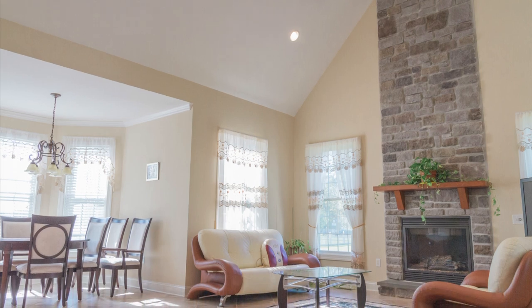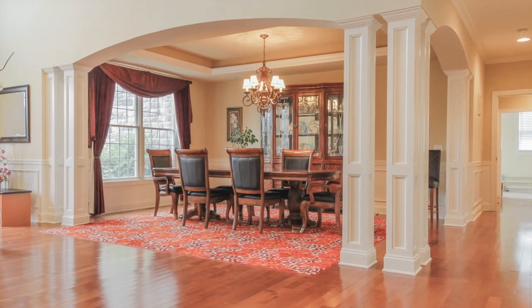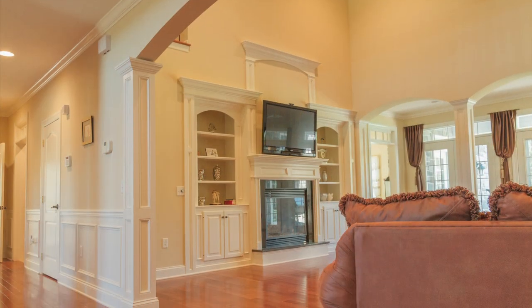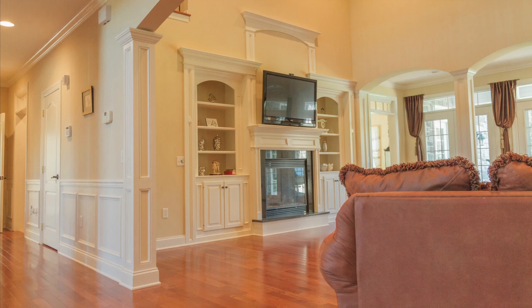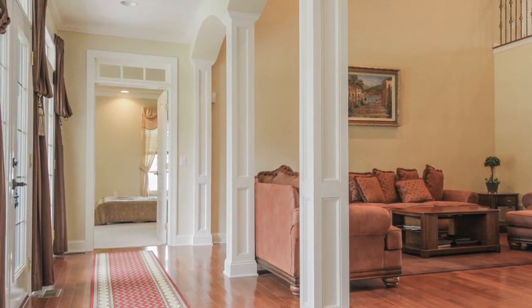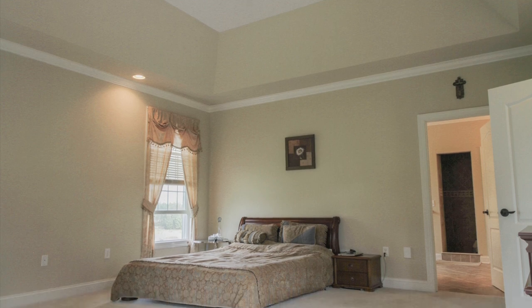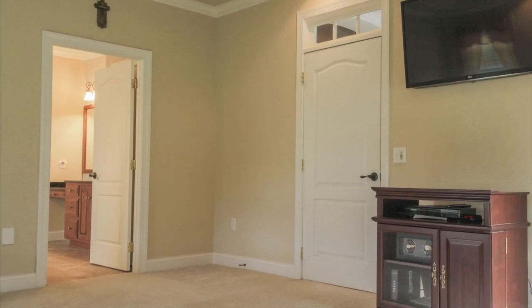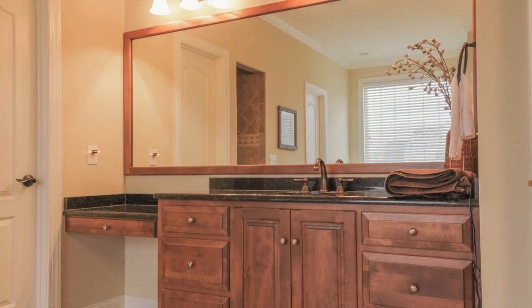It also flows into a large formal dining room and a larger family room with a very high ceiling that kind of looks like a grand ballroom. Also on the first floor is a beautiful and spacious master suite. This would be a great home for empty nesters with a taste for luxury, because you could really live on one floor.